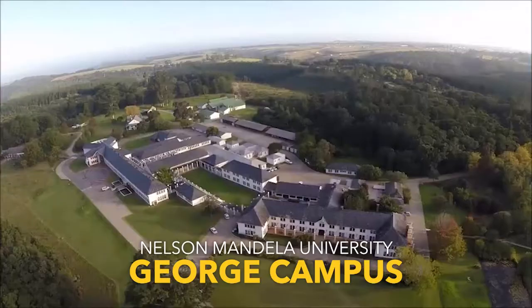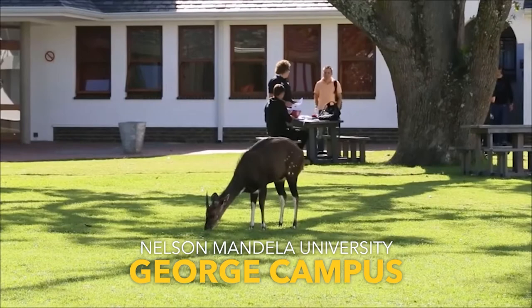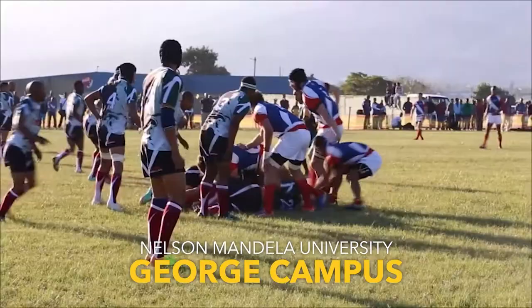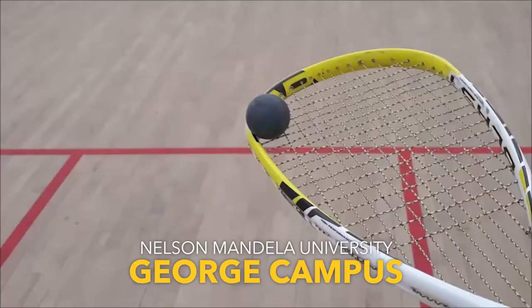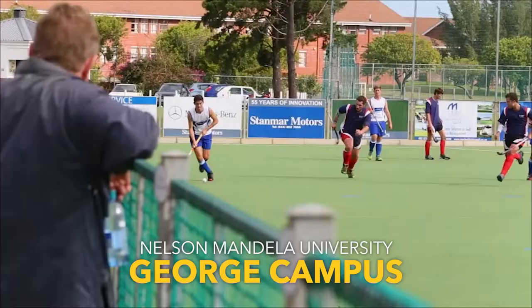There are a multitude of factors which make the George Campus experience unique. The Nelson Mandela University George Campus is a haven for any sport and nature enthusiast. The University is a force in sport in the Southern Cape and offers rugby, hockey, cricket, soccer, tennis and squash players the opportunity to represent the University in the local Premier Division of their respective sporting disciplines.